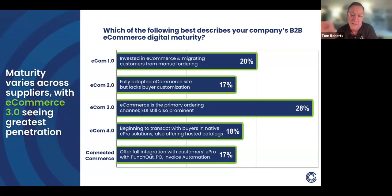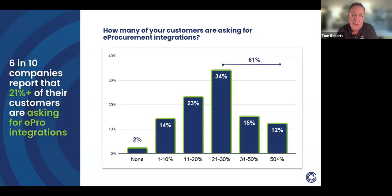The survey asked respondents how many of their customers are asking for e-procurement integrations. Surprisingly, 61% of respondents said 21% or more of their customers are asking for e-procurement integration — large numbers showing strong customer demand. But going back to the maturity data, only about 35% of respondents were actually responding to that demand, meaning a significant percentage are rolling the dice and not taking action due to budget, technology concerns, or other reasons.